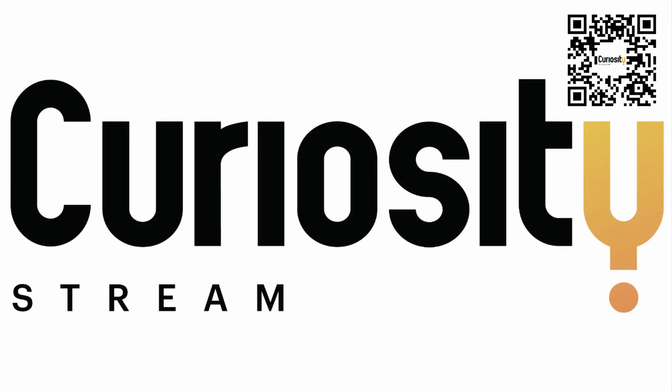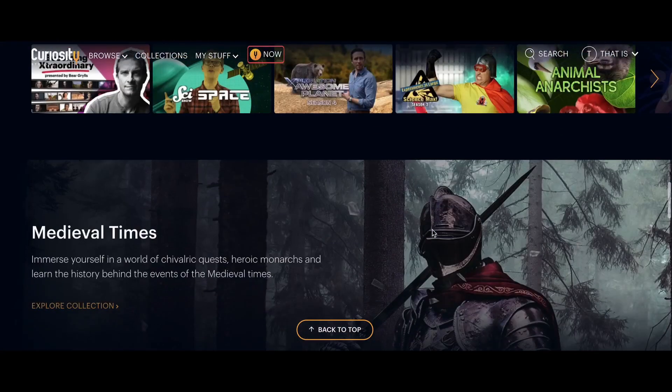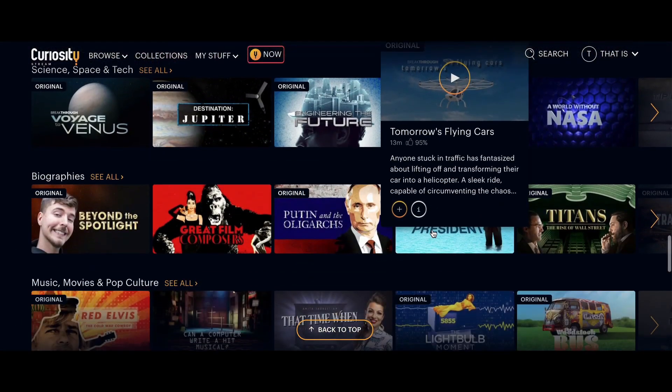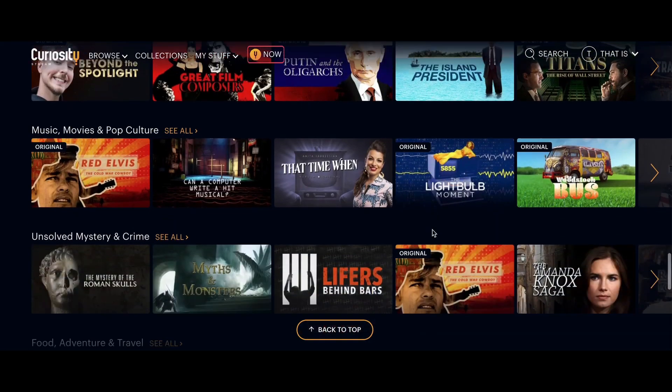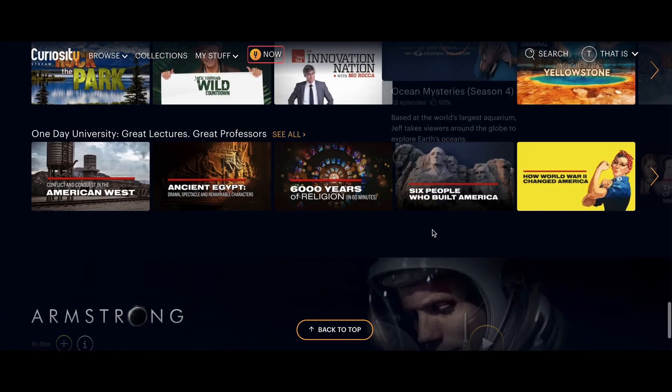This episode is brought to you by CuriosityStream, the best place to find and watch documentaries about science, history, technology, nature, travel, and so much more. CuriosityStream has exclusive, award-winning films and shows that you can't watch anywhere else, plus the deepest collection of the best documentaries from around the world, deeper than any other streaming service. CuriosityStream adds new shows every week and is one of the very best deals in streaming.